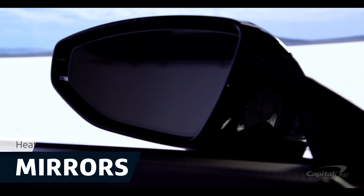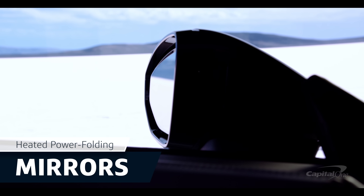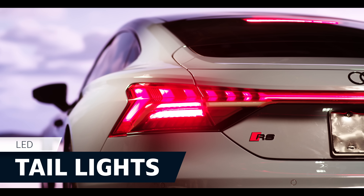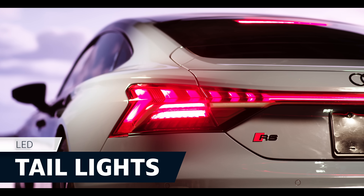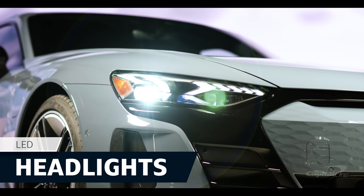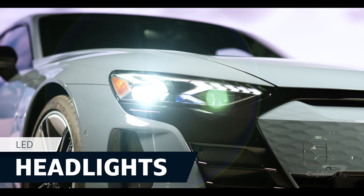Look a little higher to get a load of the heated, power-folding mirrors that can be controlled on the driver's side door panel. At the rear of the vehicle, the LED taillights offer a modern design, and finishing off our walk-around are the LED headlights.